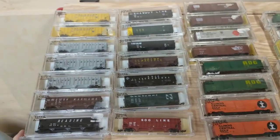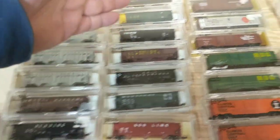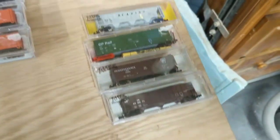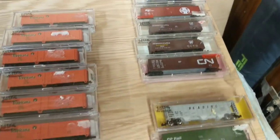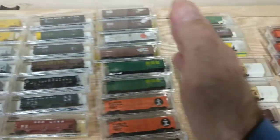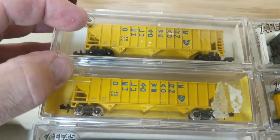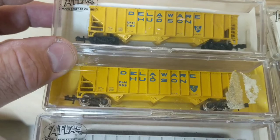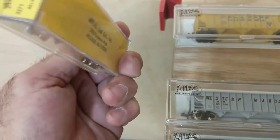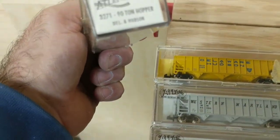I broke out my last stash — these are my hoppers and boxcars. My thinking is I'm keeping these boxcars, and I may keep some of these, but everything over here is for sale. Starting at the top, some of these numbers are the same. These Delaware and Hudson's are the same — one has metal wheels, one doesn't, so one must be older. One has the yellow case, and that may be older or newer, I'm not sure.